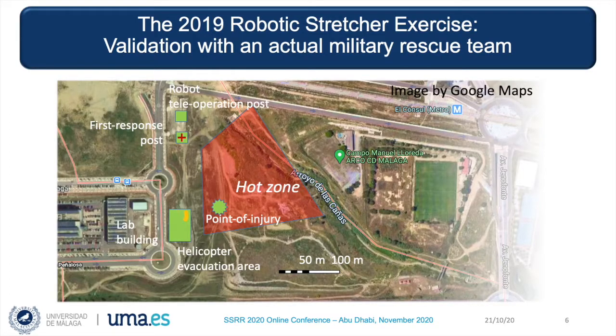There was an explosion within an unsafe hot zone at the point of injury, so there was a casualty that had to be rescued. In the safe area, there was the tent for the first response post, and also the tent for the robot teleoperation post. The mission consisted of two phases. The first phase was the extraction from the hot zone, so the robot was teleoperated to the point of injury and then back to the first response post. In the second phase, after first medical treatment, there was an evacuation route from the first response post to a helicopter rendezvous.